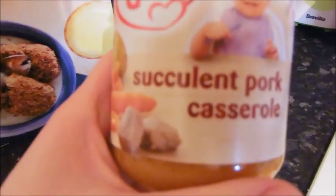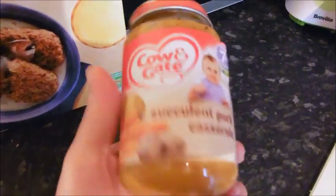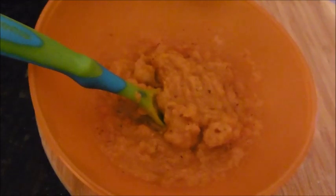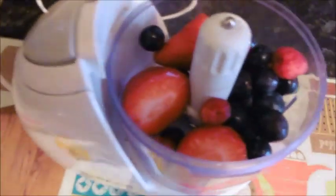For dinner Sonny is having succulent pork casserole — a Cow and Gate seven-month-on jar. He won't have the whole jar; he'll have half. For his dessert I'm going to liquidize some raspberries, strawberries and blueberries and then put a little bit of this apricot, banana and apple yogurt from Cow and Gate in, just to make it a bit more liquid.